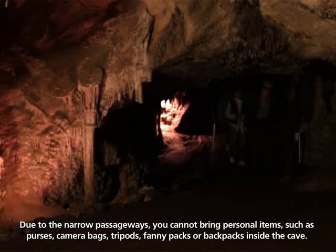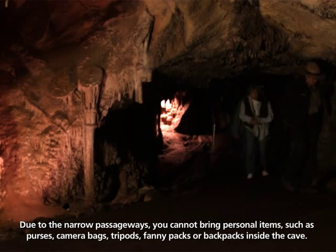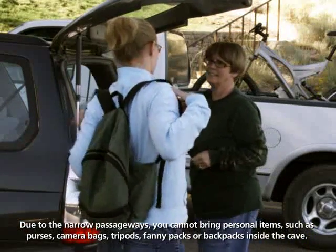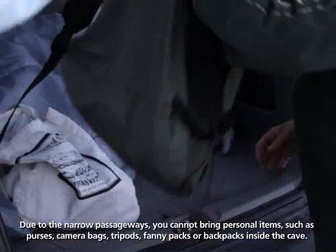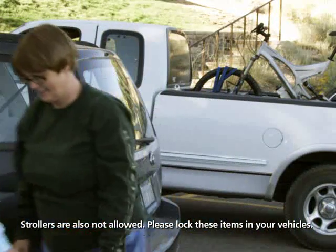Now, let's review some rules. Due to the narrow passageways, you cannot bring personal items such as purses, camera bags, tripods, fanny packs, or backpacks inside the cave. Strollers are also not allowed. Please lock these items in your vehicles.